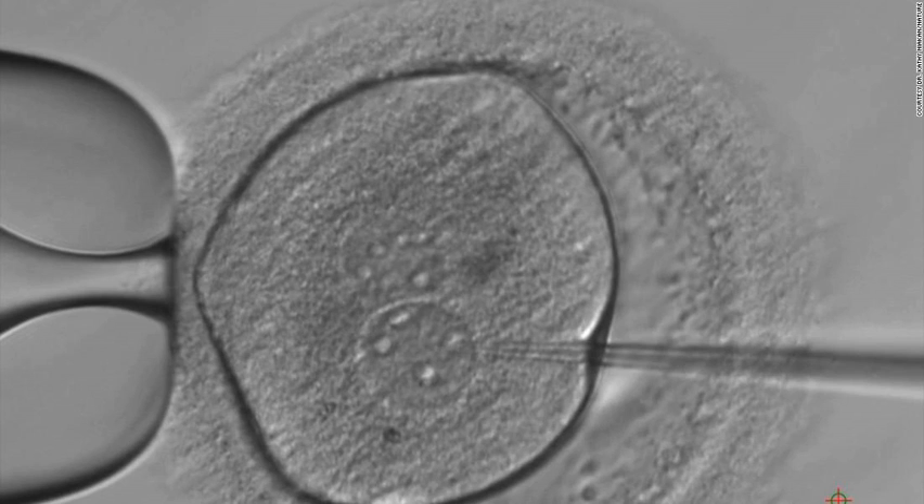"If we knew the key genes that embryos need to develop successfully, we could improve IVF treatments and understand some causes of pregnancy failure," said Kathy Niakan of the Francis Crick Institute, who led the research. "This study opens the door for further investigations. It may take many years to achieve such an understanding. Our study is just the first step."